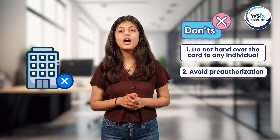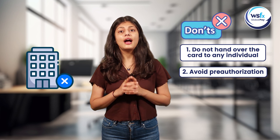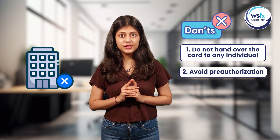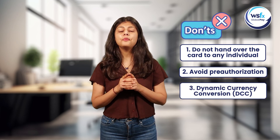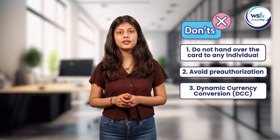Please avoid using your smart currency cards for pre-authorization transactions at hotels when you check in, as it takes up to 30 days for transaction reversal and you will not be able to use your funds. Do not use your card at merchant outlets that opt for dynamic currency conversion at the time of settlement.